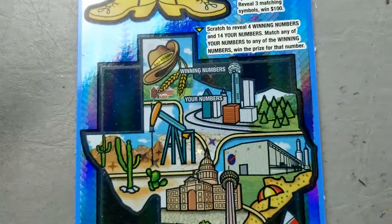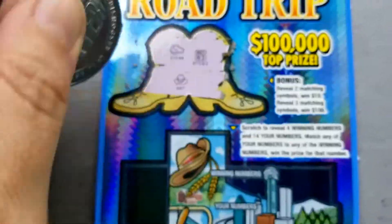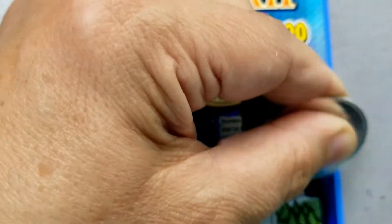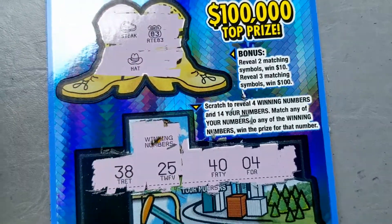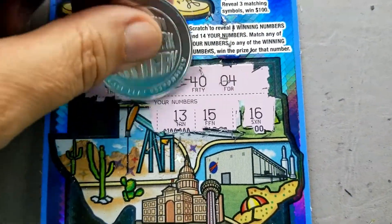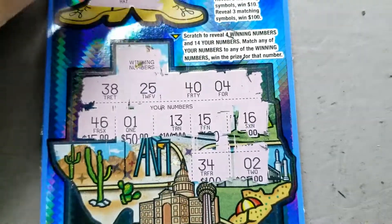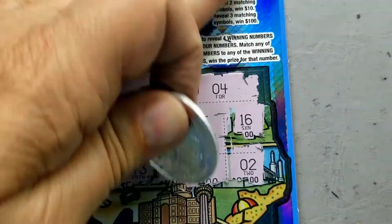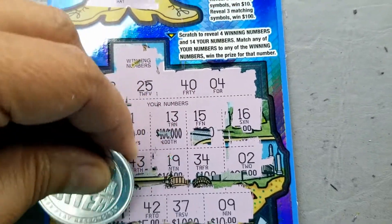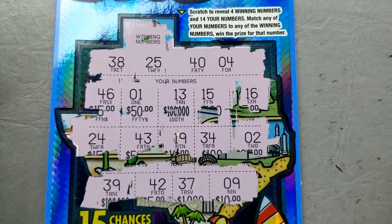It's going to come down to this last ticket because we don't even have a payback ticket yet. Nothing in the boots. Let's see if we can find a match — nothing yet. No, no, none. Lots of no's. Last row for any kind of a return here — nope. Looks like we just have some one-offs. We did not get a win on the Texas Road Trip game.